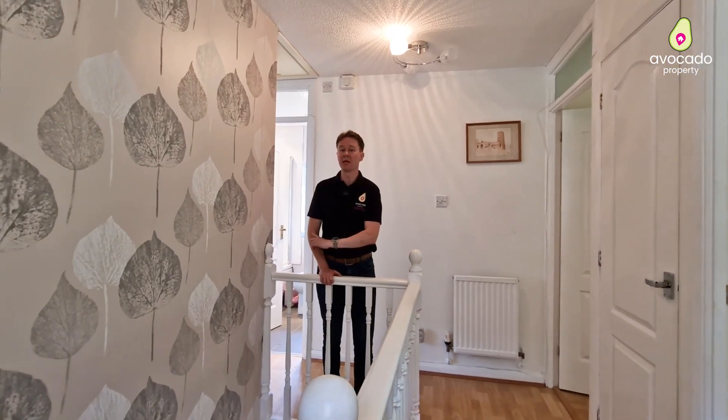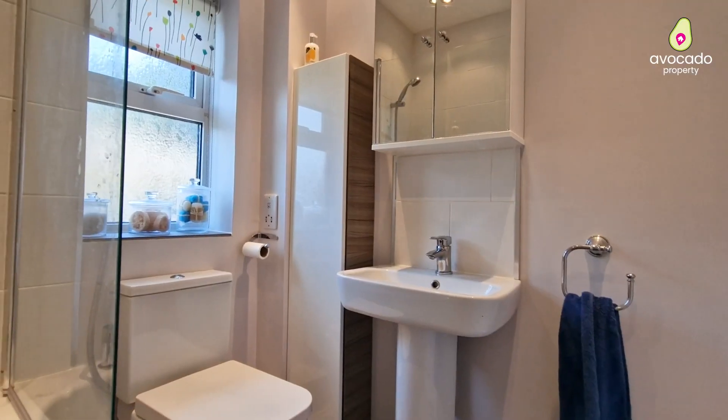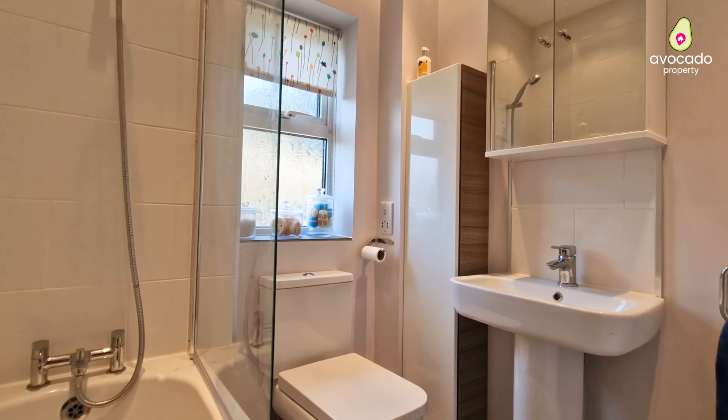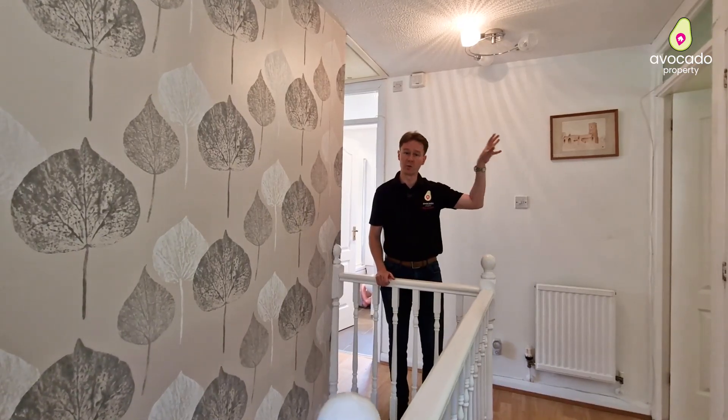Just behind me here you have the refitted family bathroom, but one of my favourite things upstairs is the views that these two windows have over the woodland behind.